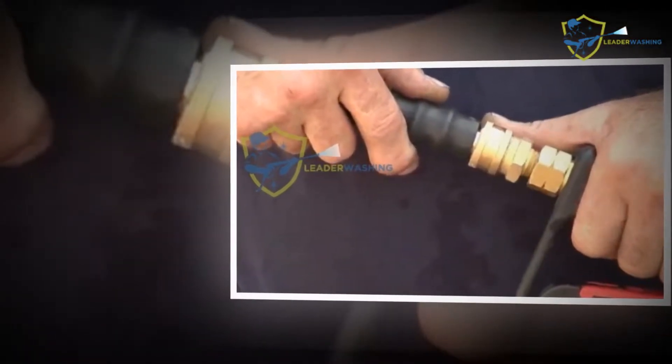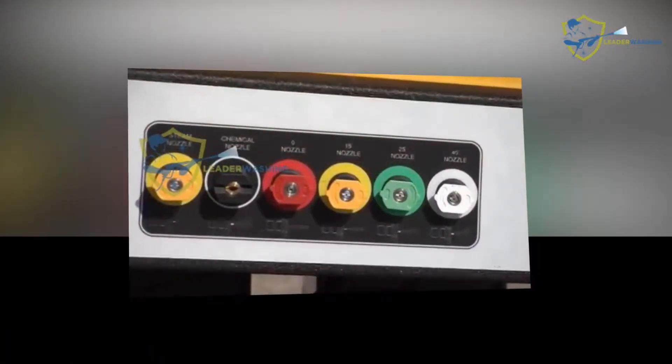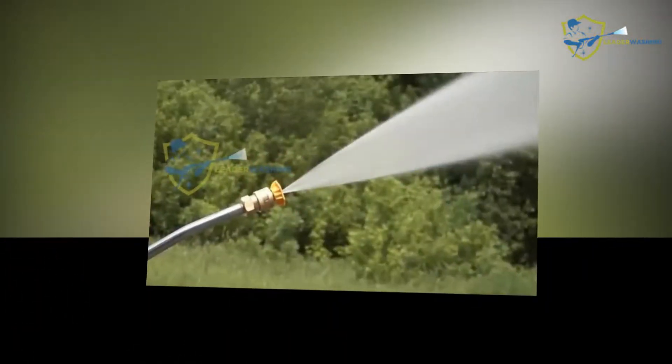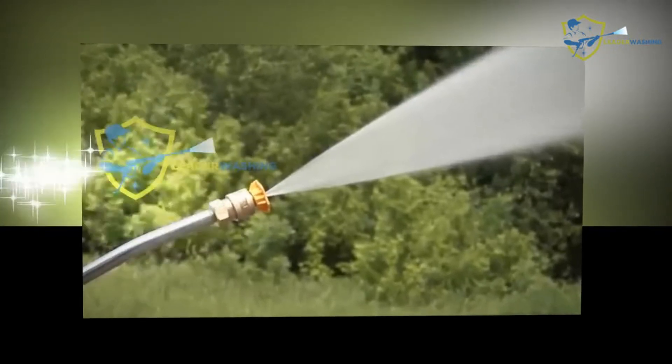Shut down the pressure washer and let it cool for a couple of minutes before removing the fuel cap. Refill the fuel tank outside the house — never do that inside your home, because vapors inside your house can coalesce and ignite when given an opportunity. While refilling, keep yourself away from sparks and flames, and do not smoke.